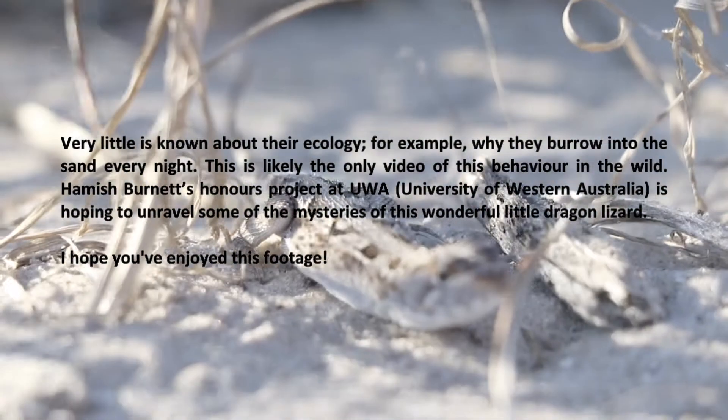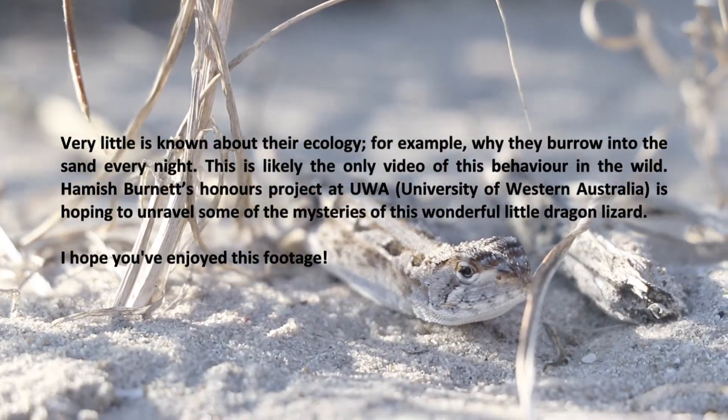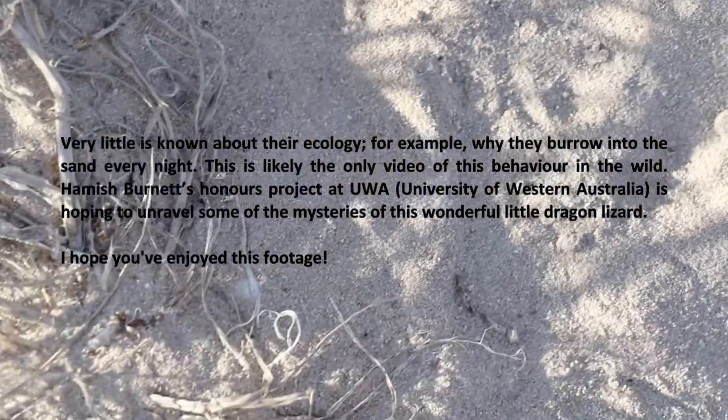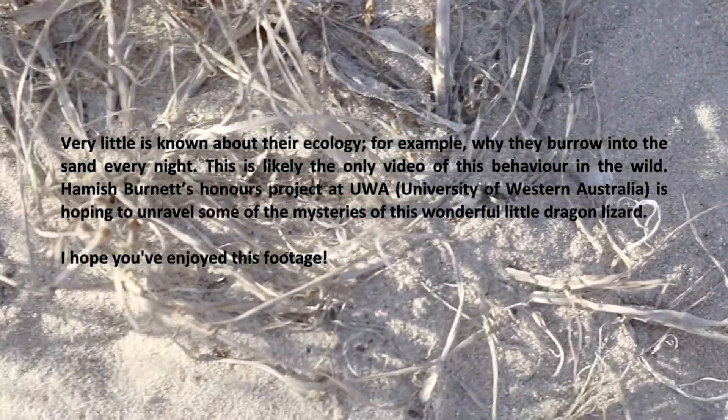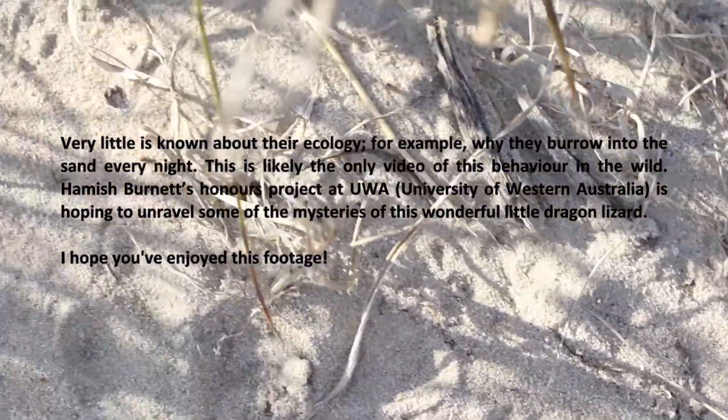Very little is known about their ecology — for example, why they burrow into the sand every night. This is likely the only video of this behaviour in the wild. Hamish Burnett's Honours Project at UWA is hoping to unravel some of the mysteries of this wonderful little dragon lizard.